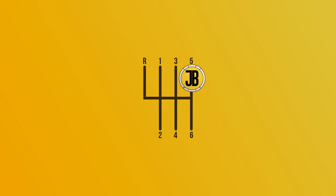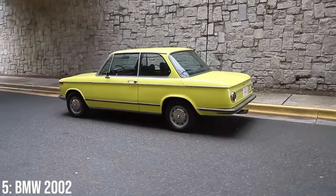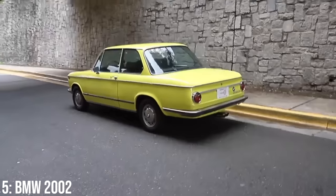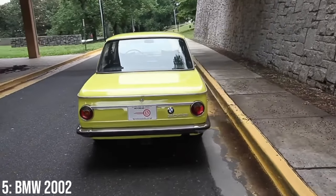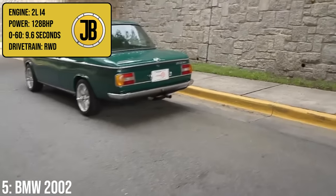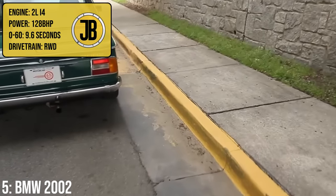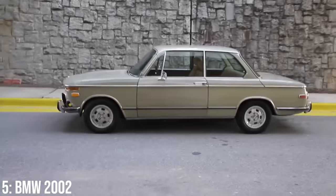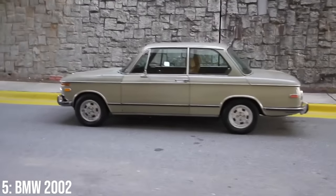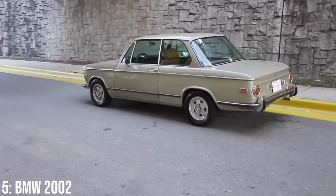Let's get started with the oldest car on the list: the BMW 2002, a well-loved classic car. More importantly, it has something quite special about it — it's the predecessor to the many generations of the BMW 3 Series we've seen ever since. It comes with a 2-litre inline-four engine making just 128 brake horsepower, taking it to 60 in 9.6 seconds. Not very quick, but for the mid-1970s that was pretty sporty performance.